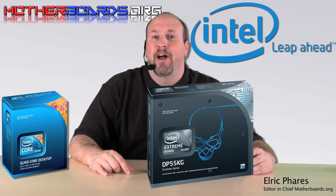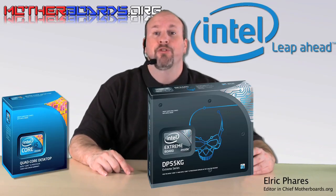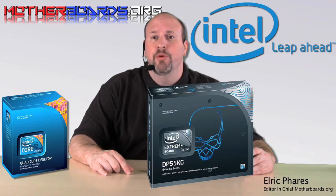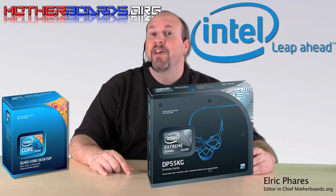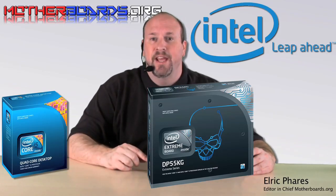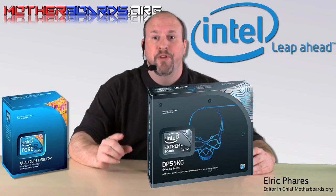Hello again everybody, Elric Ferris, Editor-in-Chief from OtherBoards.org. As everyone knows, today Intel launches their new i5 platform. This platform includes new CPUs and new chipsets to support them. Today we take a look at two of those CPUs, the new Intel i7-870 and the new i5-750, along with the new motherboard, the DP55KG. Follow along as we show you the new features of both these CPUs and this new chipset.